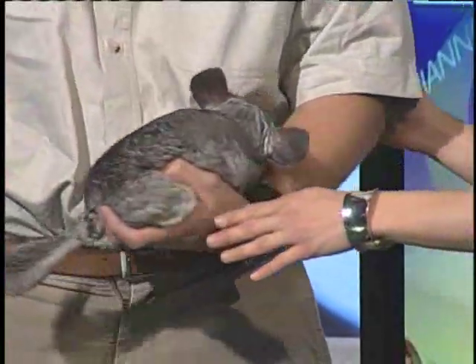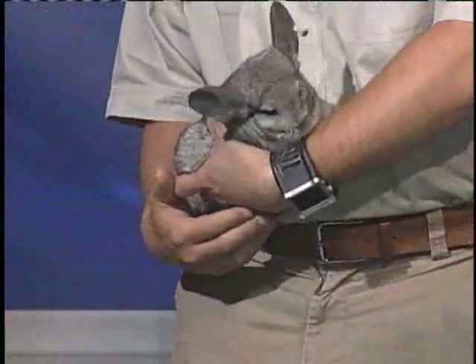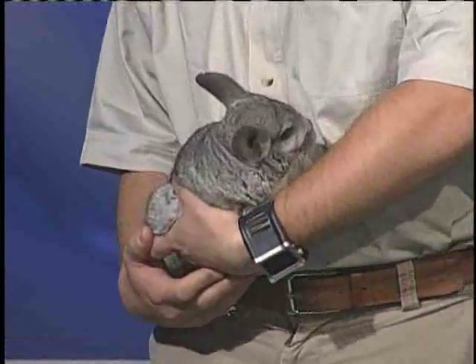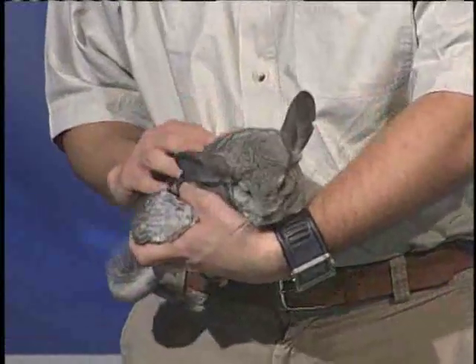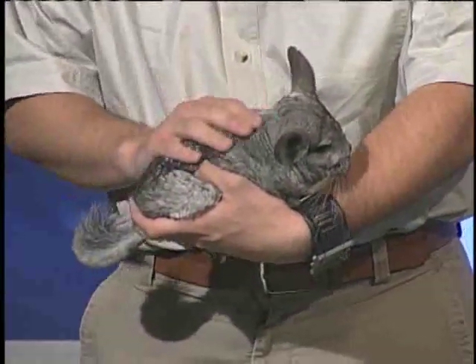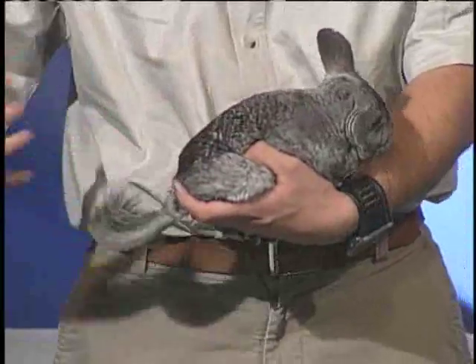Can we turn her around a little bit so the people at home can see? We don't really know what you would relate her to — she kind of feels like a rabbit. It's definitely a mammal, some sort of animal that could very well be in its own little group.